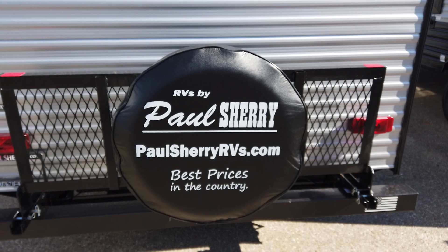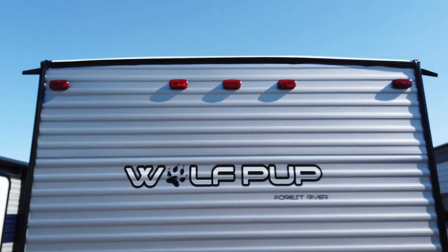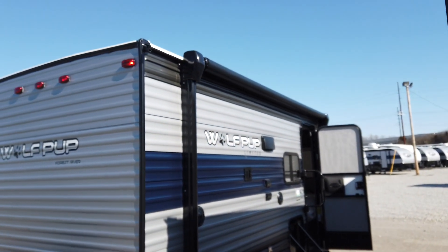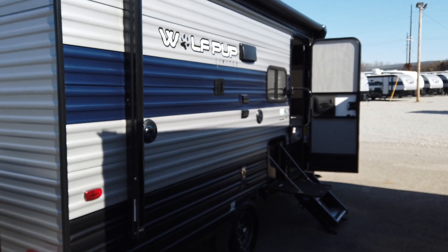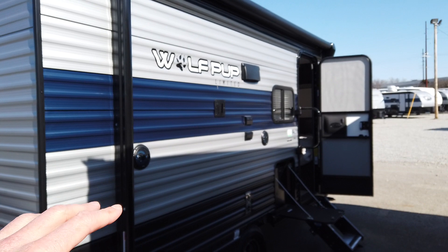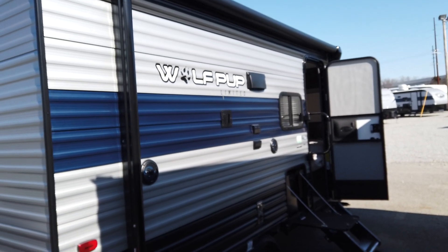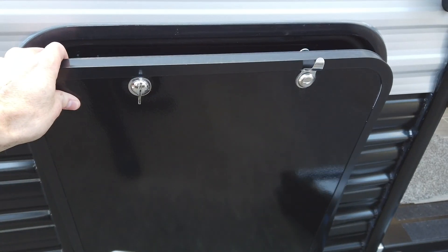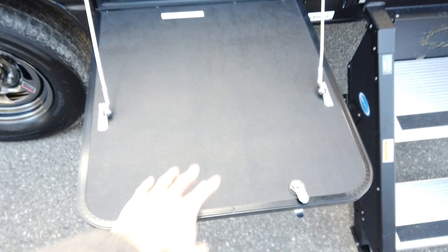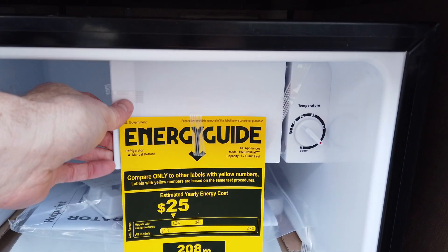Check out our website, paulsherryrvs.com, to learn more about who we are. We're one of the largest Wolfpup dealers in the nation and customers come from all over the United States to buy these Wolfpups from us. To discover more about our reputation, go to Google and type in Paul Sherry RVs — you'll find real customers leaving real reviews. The Wolfpup is part of the Cherokee lineup, which prides itself on a fully painted exterior. Instead of decals and swirls you see on a lot of competing brands, this Cherokee is fully painted, so it's going to look good for years to come. A decal is basically a big sticker, and after a couple of years in the sun it starts to shrink, crack, and fall off. There's also a really nice door for the outside kitchen here, which doubles as a table or working station. Inside we have a dorm-style refrigerator with a freezer spot.